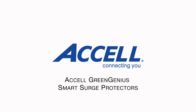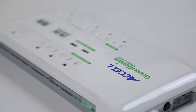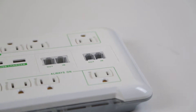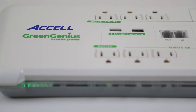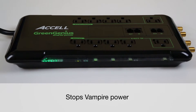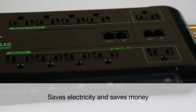The Axel GreenGenius Smart Surge Protectors are a smart and eco-friendly way to protect your sensitive electronics from damage due to power surges while saving electricity and saving you money. Most electronic devices draw power when idle, in standby mode, or even when off. The GreenGenius Smart Technology automatically turns off the power to idle devices, eliminating wasted electricity, which is good for the environment. And with the money it saves, the GreenGenius pays for itself normally within the first two years of use.